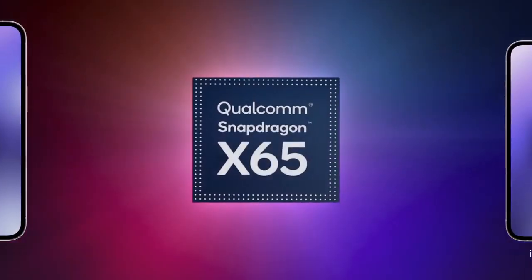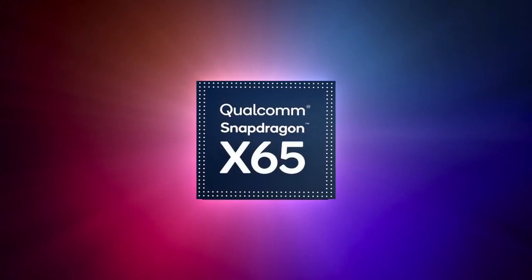The more exciting update will likely come to the iPhone's modem rather than its processor. Apple is expected to use Qualcomm's Snapdragon X65 modem, which is the first to feature 10 Gigabit 5G with faster connectivity speeds.